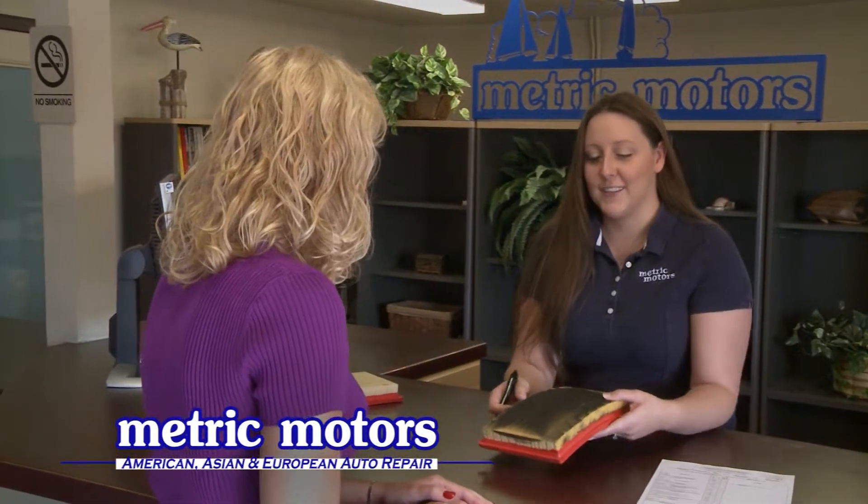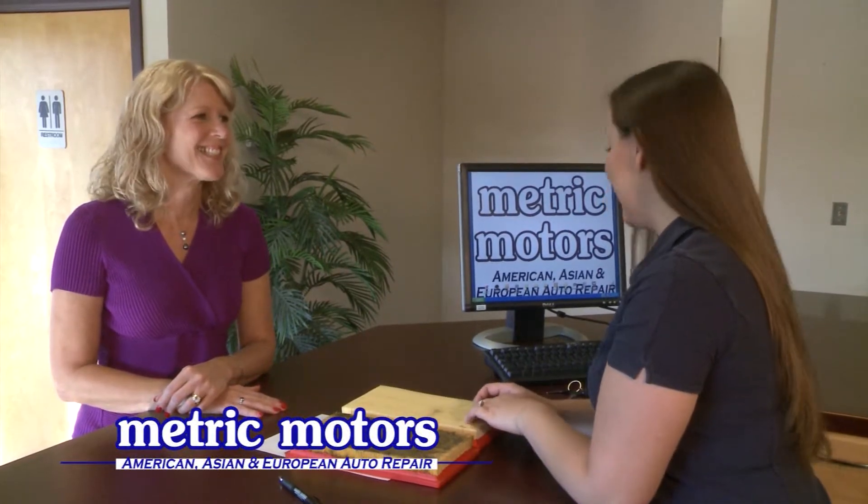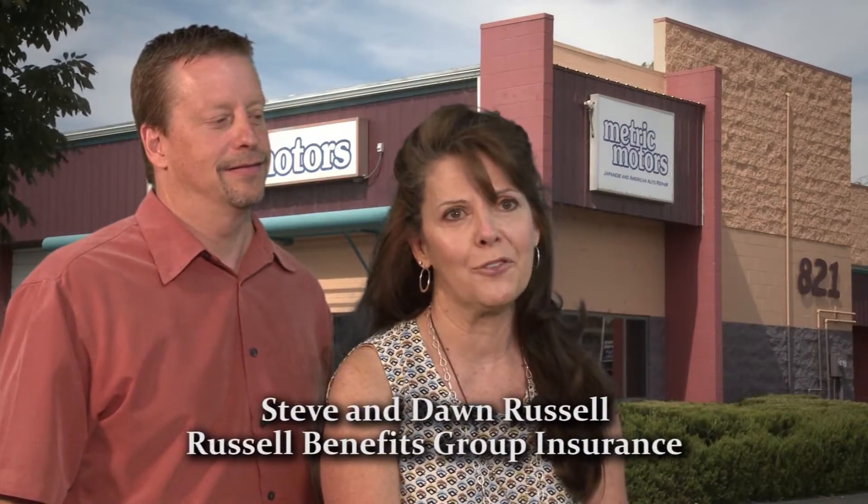At Metric Motors, we know how important your vehicle is to you. That's why we take the time to educate our customers, so that you can make good decisions regarding maintaining your vehicle. I need help, and Metric Motors send me reminders, and they take care of me, and that's what I love about them.